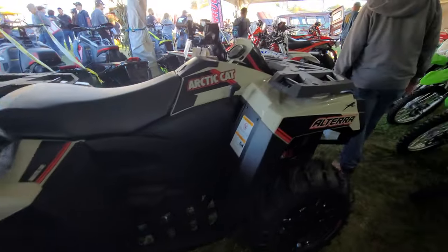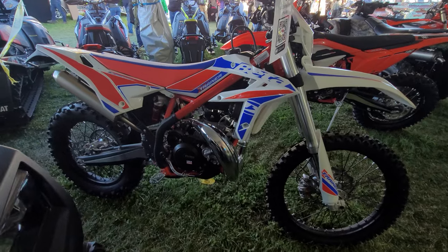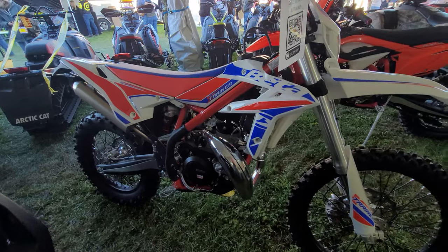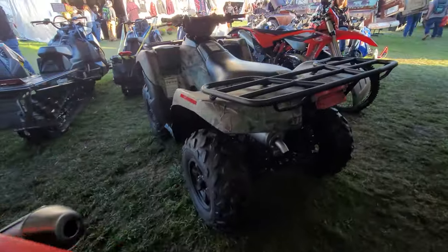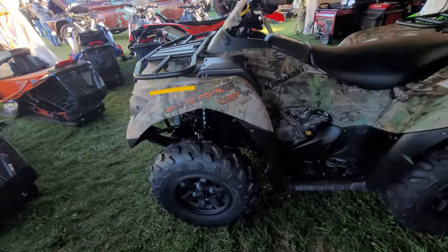Look at this red, white and blue Beta - that is freaking beautiful. Wow, Beta 300X trainer - look at that, that's a pretty bike, no doubt.